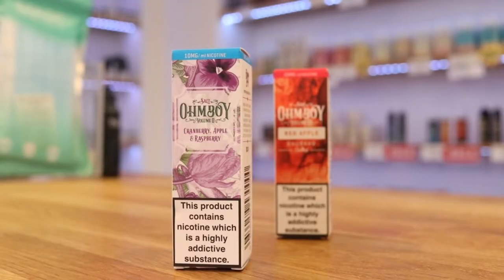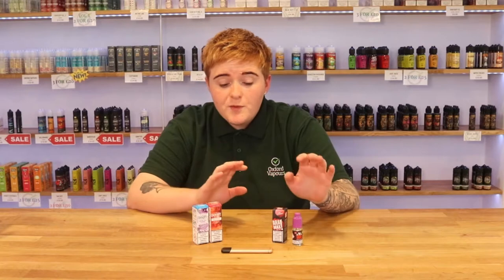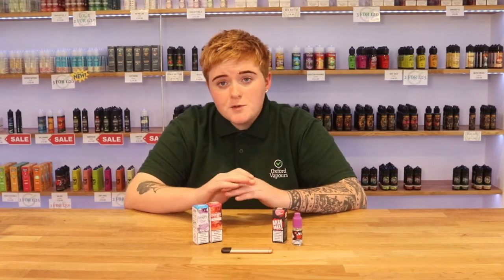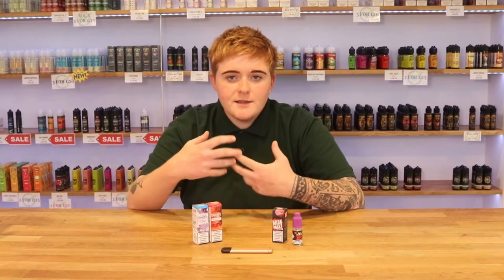Salt nicotine acts differently. Salt nic tends to be a lot smoother than free-based nicotine, but it acts much, much quicker. So within 5 to 10 seconds, you're going to feel that nicotine and it's going to be cutting those cravings down pretty well.